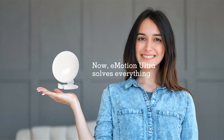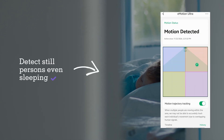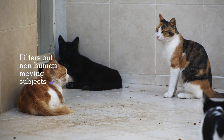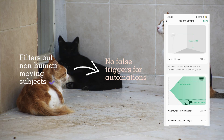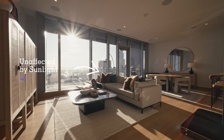With Emotion Ultra, all your challenges are resolved and it offers even more than you expect. You will be continuously detected even when you are sleeping. With proper settings, your pets and vacuum cleaners will be filtered out. The radar sensor won't be affected by sunlight and won't cause false triggers.